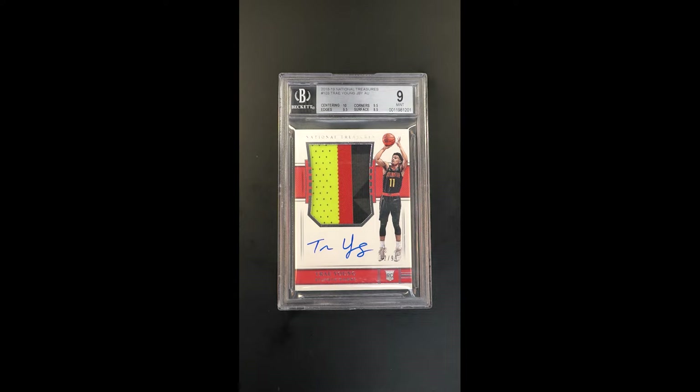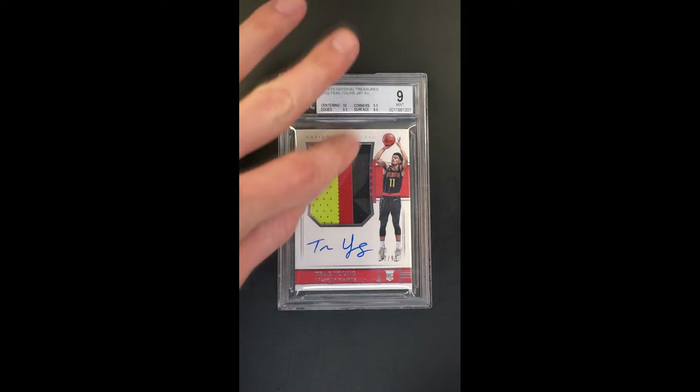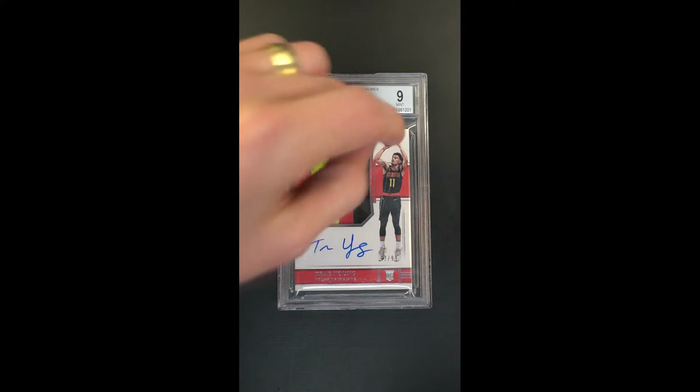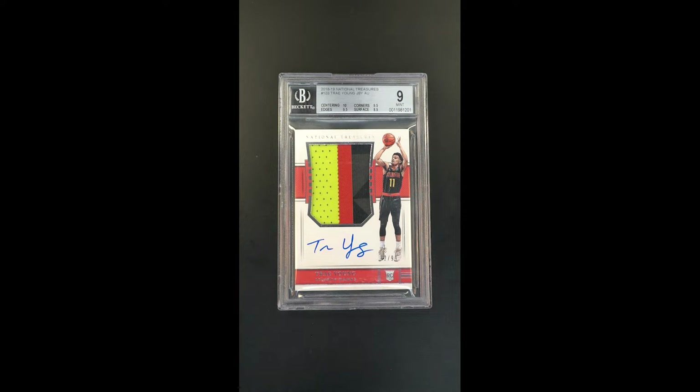Stunning National Treasures Trae Young RPA. Gorgeous three color patch — the coloring is just so evenly distributed. Love that. Some call it a four color because there's this light gray and dark gray component to the dark section there.